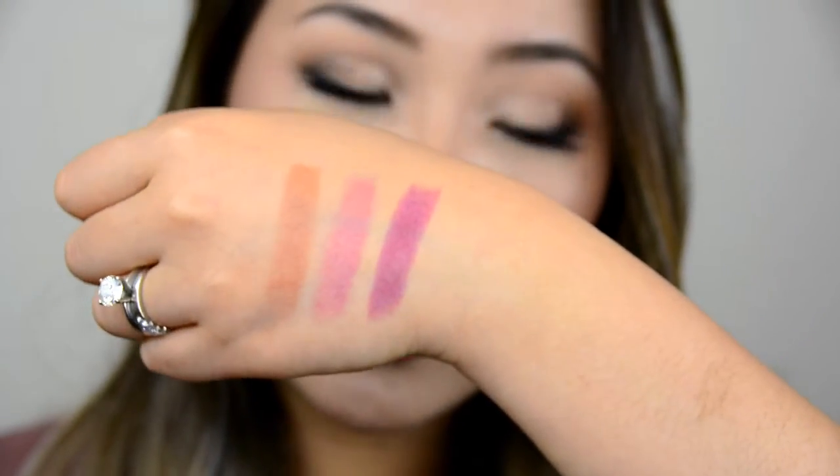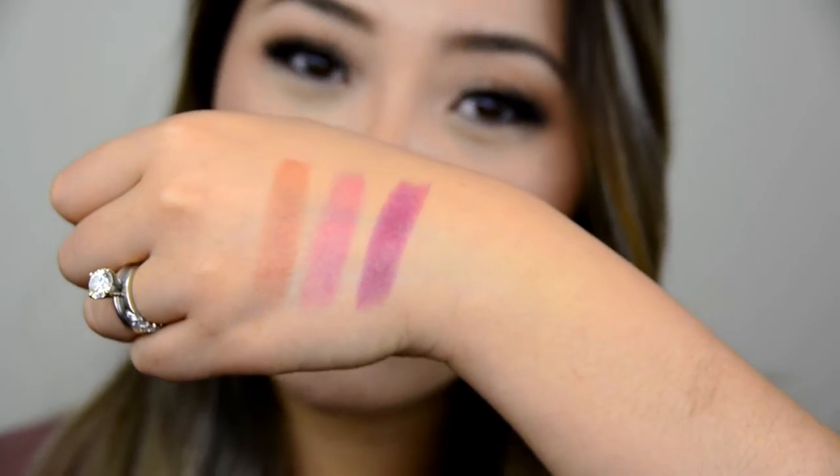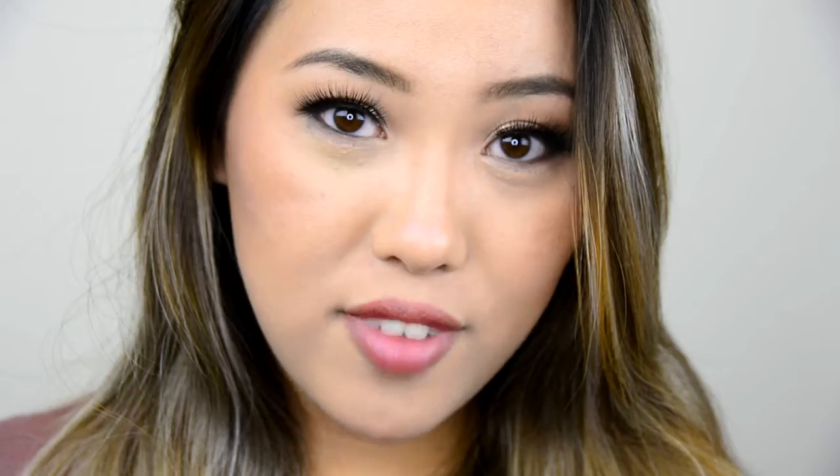So those are the three new Generation G lipsticks from Glossier. If you guys want to see a more full, comprehensive review, or if you want me to try them on my lips, just leave me a comment and I can do that.